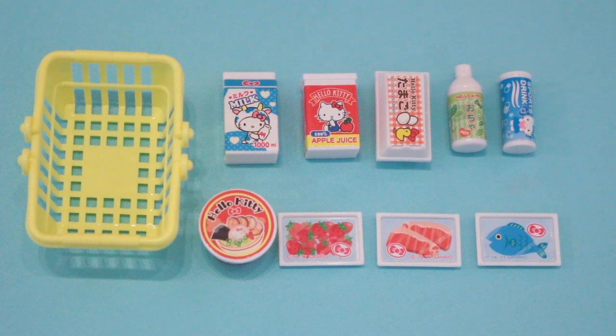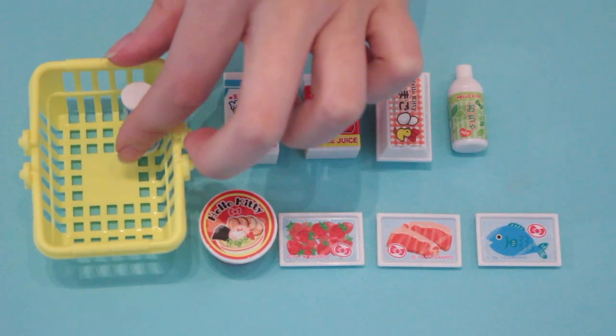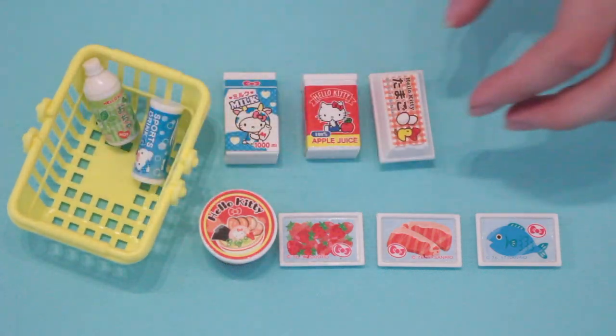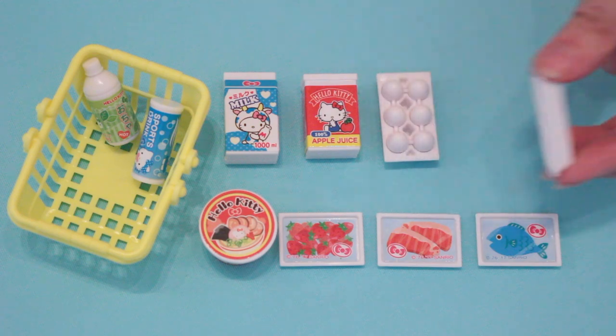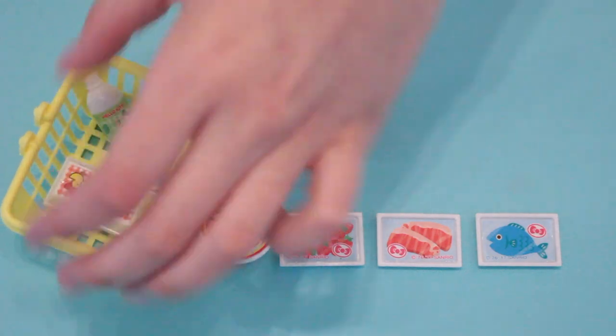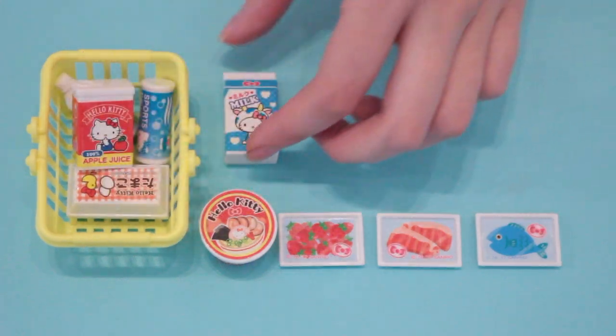These are the last Hello Kitty grocery store items. Here's a carbonated sports drink, Hello Kitty green tea, a carton of eggs with a lid so you can lift it up and there's eggs inside, a box of Hello Kitty apple juice, and a carton of Hello Kitty milk.